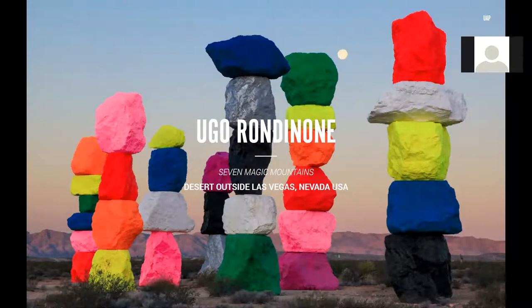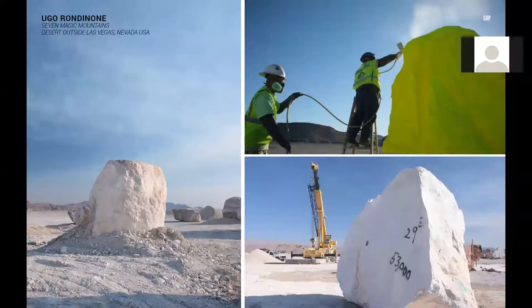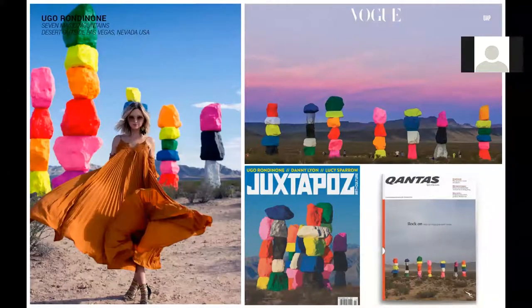Stepping up that positive tone, with all its dayglo glory, is Ugo Rondinone's Seven Magic Mountains at number three. Installed in May 2016, it's located in the scenic desert outside Las Vegas, Nevada, situated along Interstate 15, approximately a half hour from downtown Las Vegas. The site-specific sculpture has seven nine-to-ten-metre-high dayglo totems comprised of painted, locally sourced limestone boulders. Produced by Art Production Fund, New York, and the Nevada Museum of Art, the work cost $3.5 million US dollars. It took Rondinone five years to complete and is one of the largest land art pieces created in the US in the past 40 years. An estimated 16 million vehicles will pass by this installation during its two-year run, and the New York Times noted that this piece is part of a decades-long tradition of large-scale land art in the area.